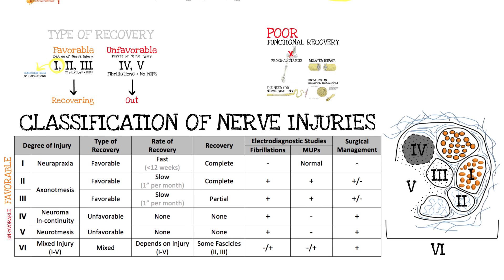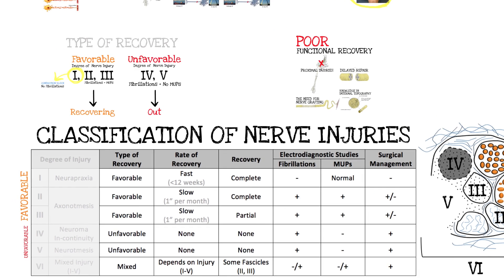As in most situations, you need to know the classification of nerve injuries in order to know when to do a nerve transfer, when not to do a nerve transfer, who to do a nerve transfer on, and who not to. So we look at Sunderland's classification, Seddon's classification, and really just think about those classifications as favorable and unfavorable.